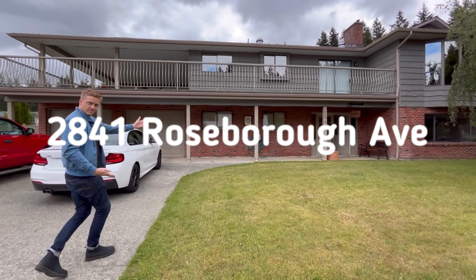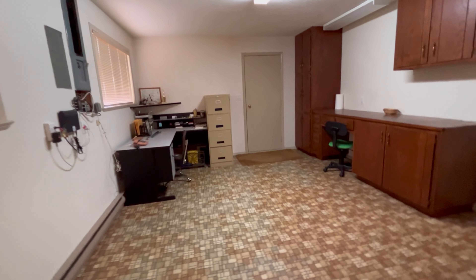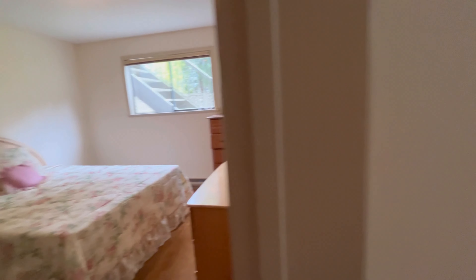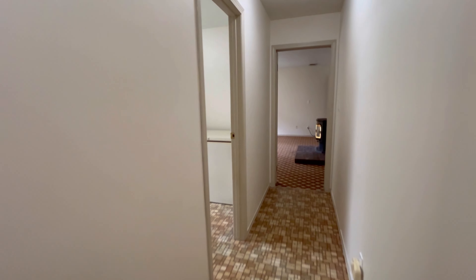Next up is 2841 Roseboro Ave. This is listed by Sonia Sutton of Remax Mid-Allen Realty and is currently listed at $739,000. This is quite a large home at just under 2,800 square feet. It has four beds and three baths and it was built in 1979. This home is in a really great neighborhood close to trails and it would be really easy to convert some of the basement space into a suite.